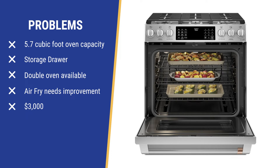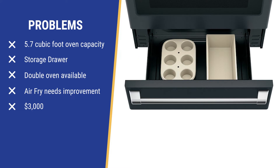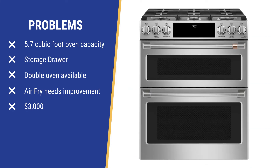LG averages 6.3 cubic feet, and KitchenAid has the largest at 7.1 cubic feet. The reason is Cafe has a storage drawer, whereas you could buy the others with warming or baking drawers — though it may not be convenient to bend all the way down to bake in a drawer. But for a range priced at over $3,000, it probably should have been included.